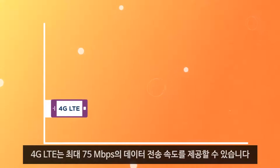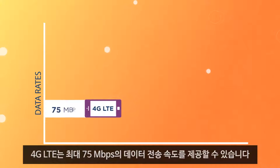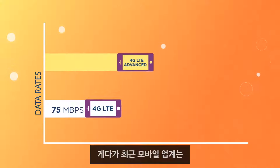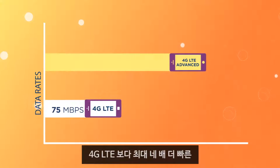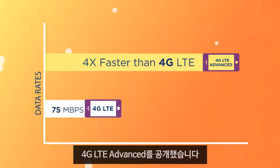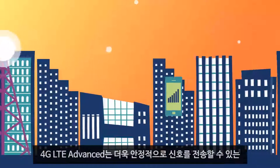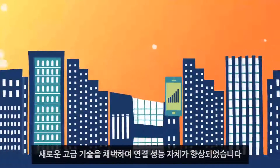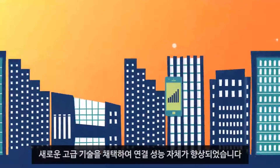4G LTE is capable of data rates up to 75 megabits per second. The industry has recently unveiled 4G LTE Advanced, which is capable of data rates up to four times faster. It's not just data rates either. With 4G LTE Advanced, the connection itself is better with new advanced techniques for delivering a more reliable signal.